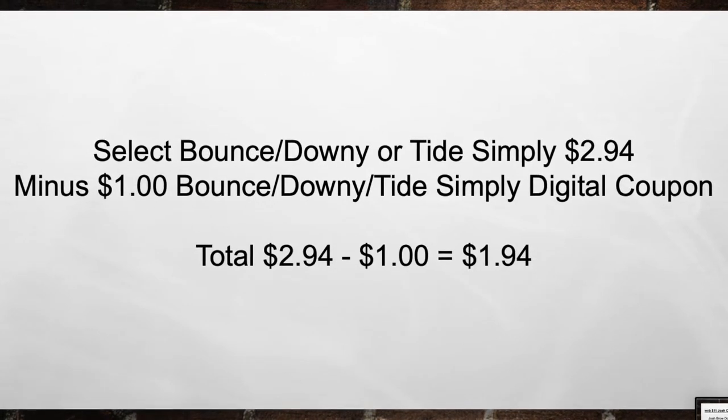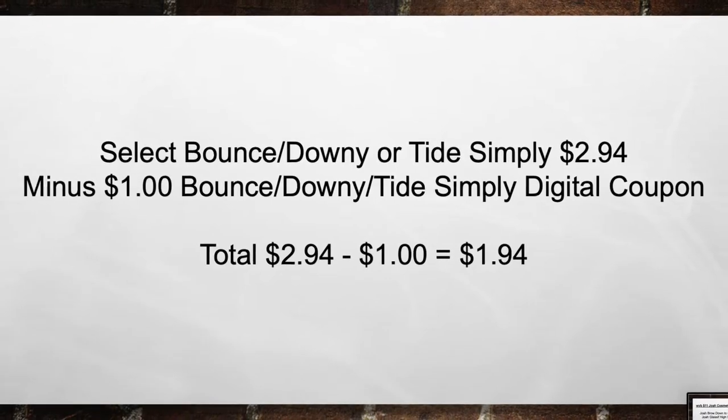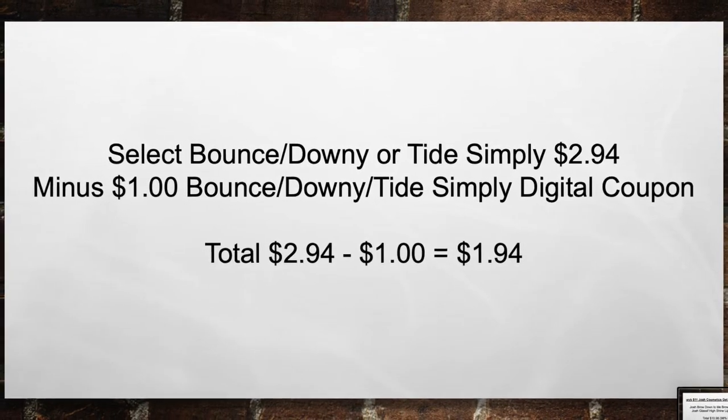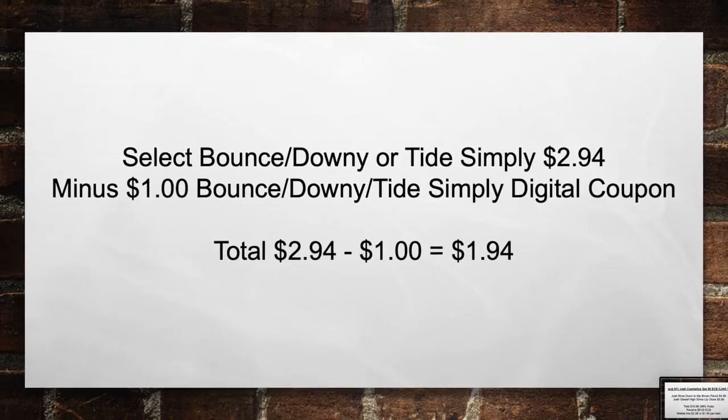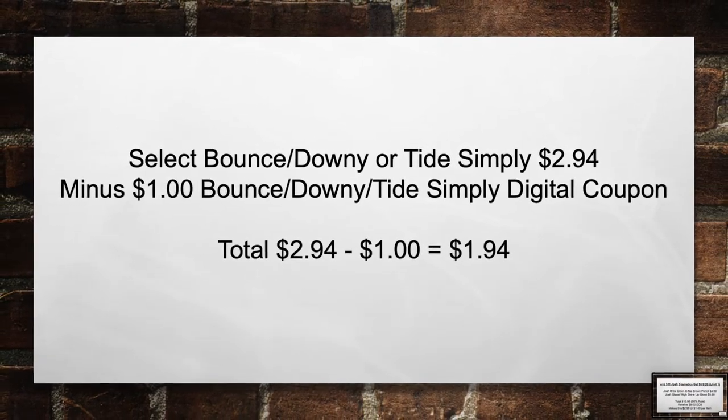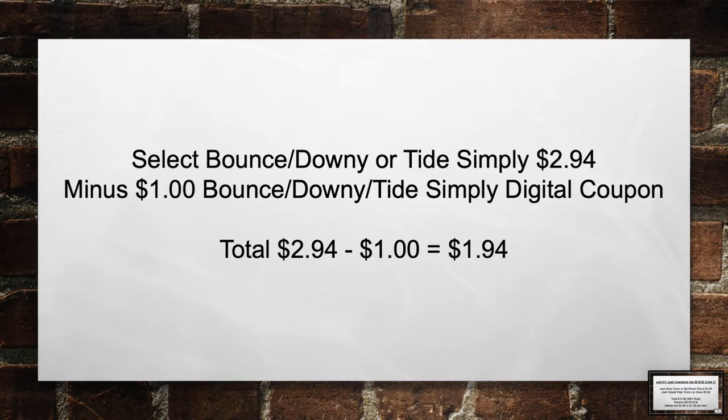Select Bounce, Downy, or Tide Simply is $2.94 this week. Minus the $1 Bounce Downy Tide Simply digital coupon. Total from $2.94 minus $1 in coupons equals $1.94 out of pocket.